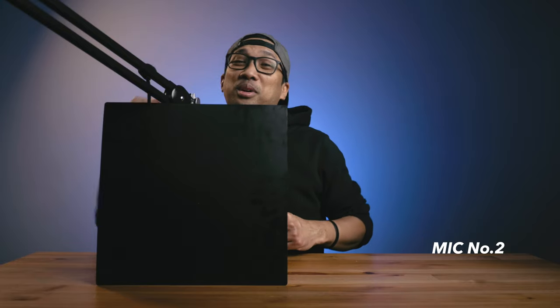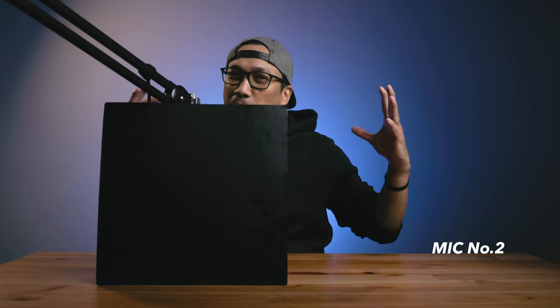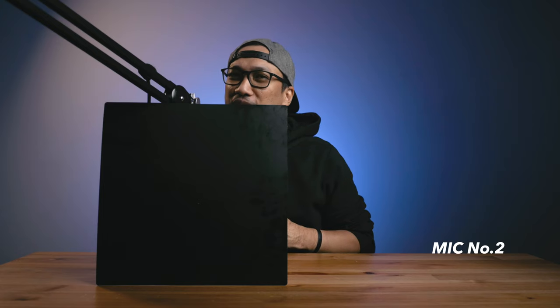And now, mic test number two. Broadcasting live from my home studio in Ontario, Canada. I'm Bernie and I'll be playing only the best music just for you. Keep it locked in and enjoy.